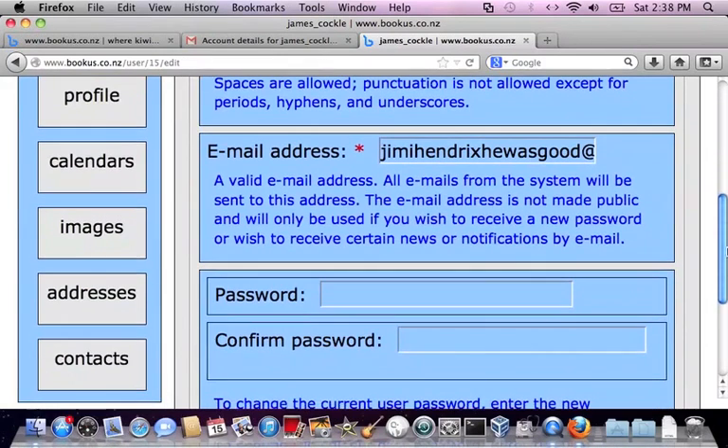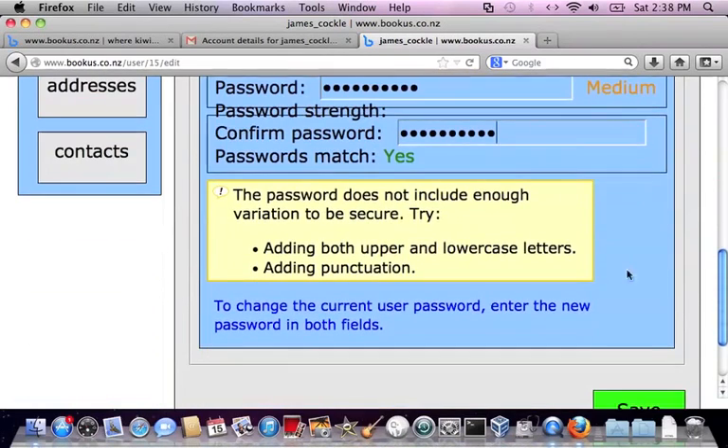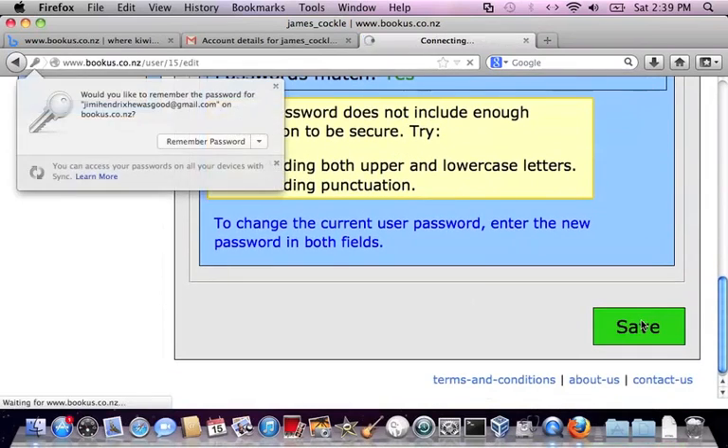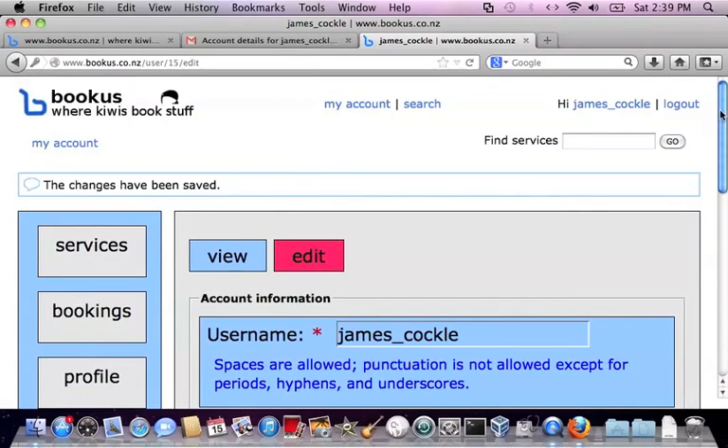Now the first thing you're going to want to do here is change your password. The password and confirmation have to be the same. We do offer warnings about the strength of your password, but it's up to you what you make your password. Click save. And there we go — we're logged in. Let's get started. Thank you.